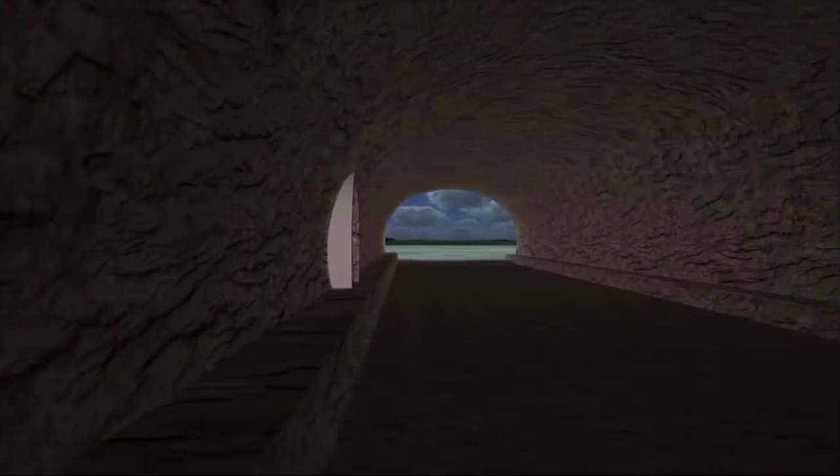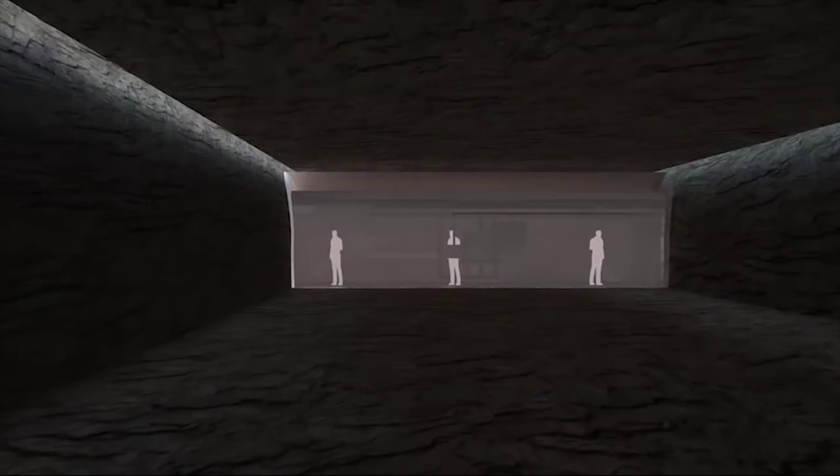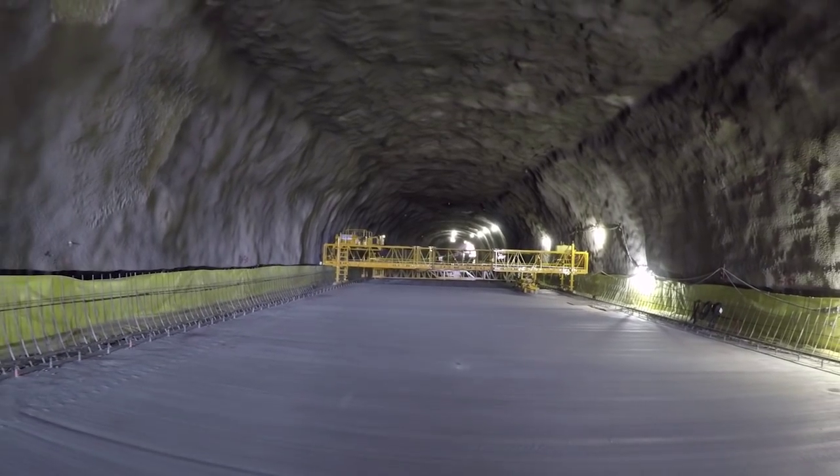When finished, an around-the-clock staff will monitor the tunnel equipment, including lighting and exhaust fans. They'll provide motorists with information on message boards, and they'll be prepared to respond to emergencies.